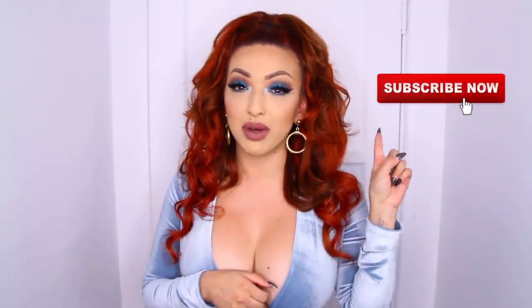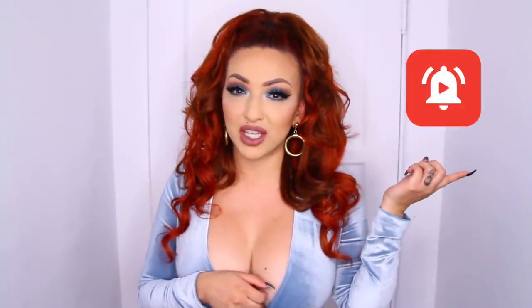So before we get started, if you are not subscribed, please be sure to hit that subscribe button and that bell notification so you can get notified when I upload videos. So let's get into it.